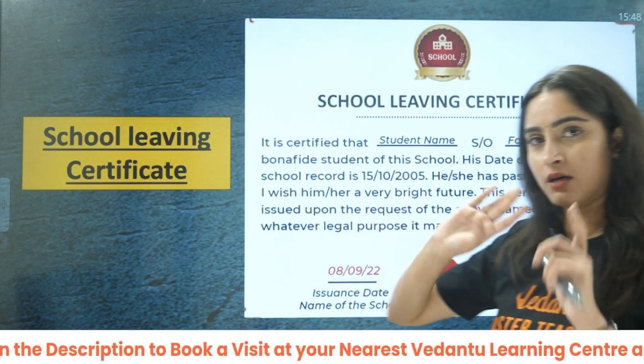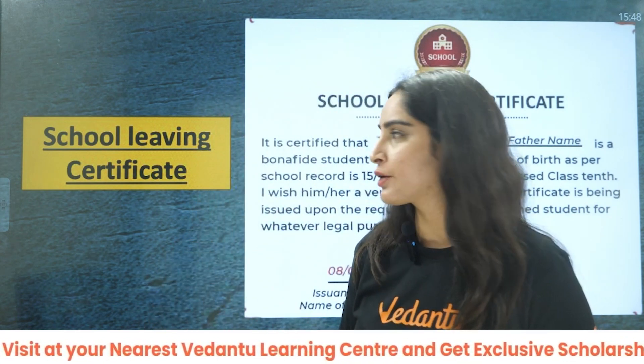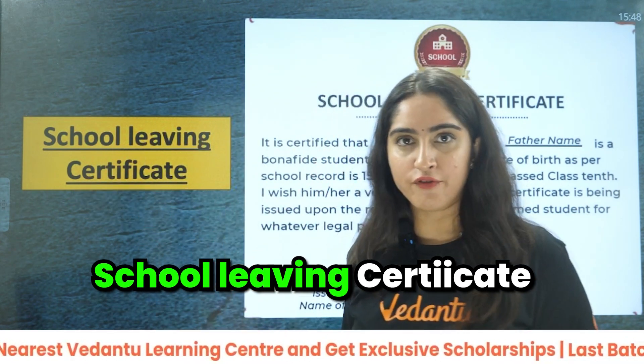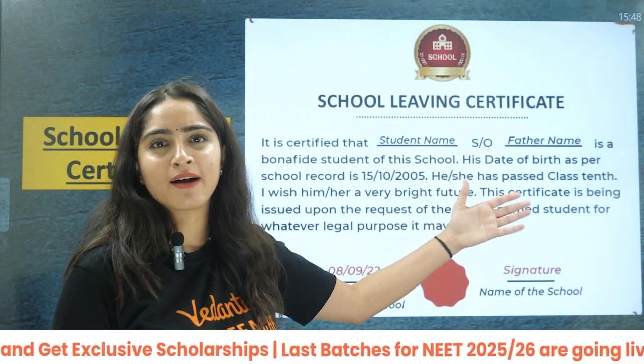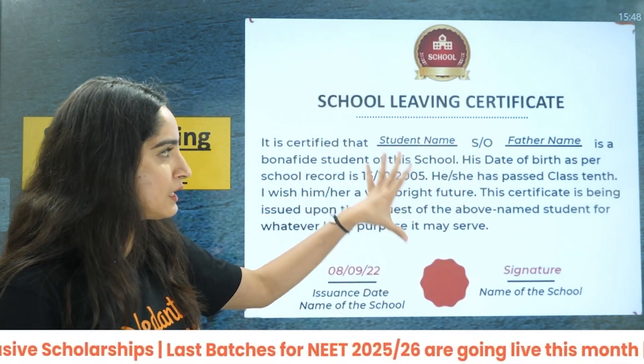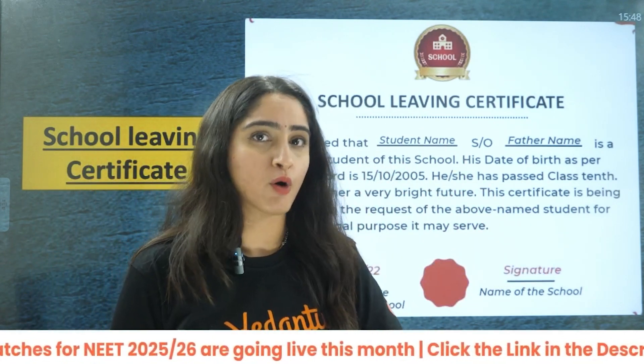Next, there are documents required from your school — three documents mostly. The first is the school leaving certificate. This certificate indicates that the student has not done any malpractice. You can get this from your school and it is a very important certificate.